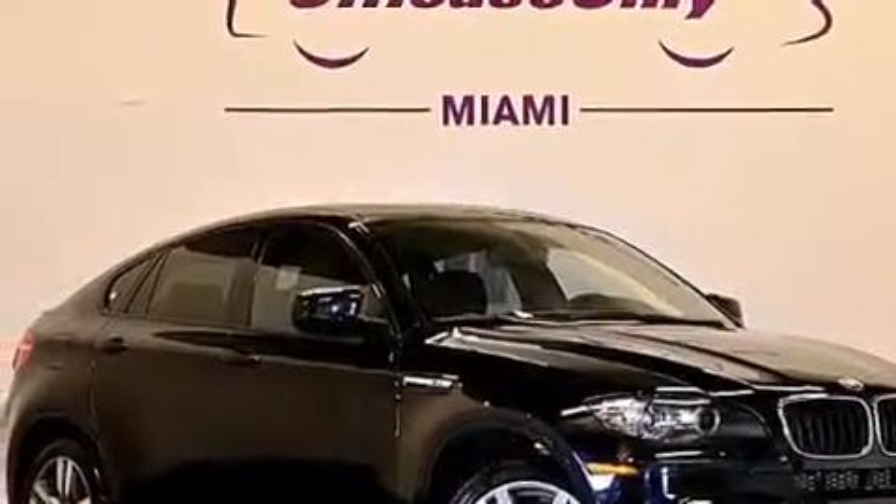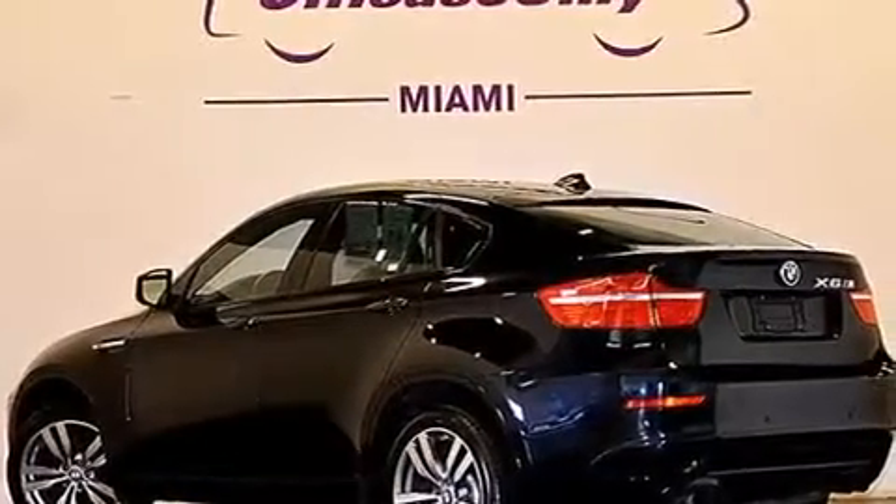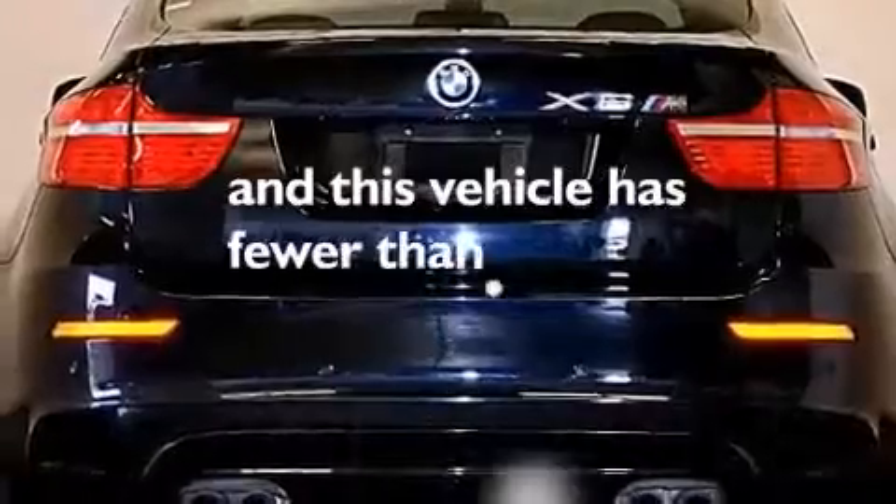Rear curtain airbags, rear seat child-proof door locks, a service level indicator, full power accessories. This vehicle has fewer than 37,000 miles on the odometer.